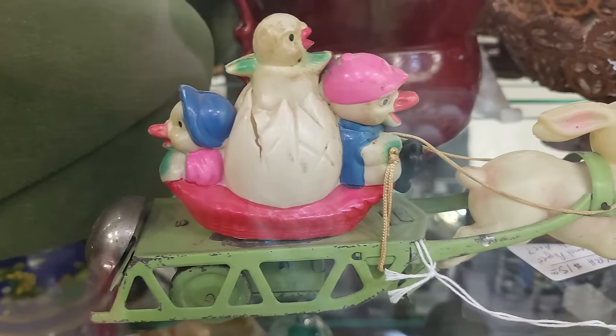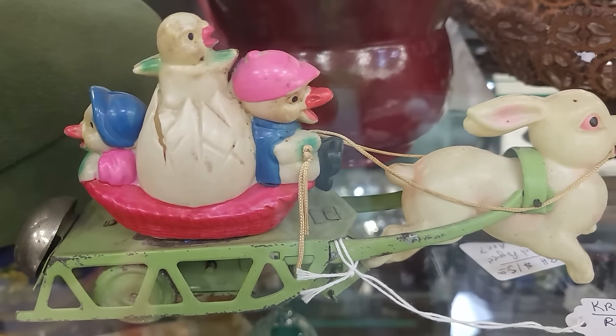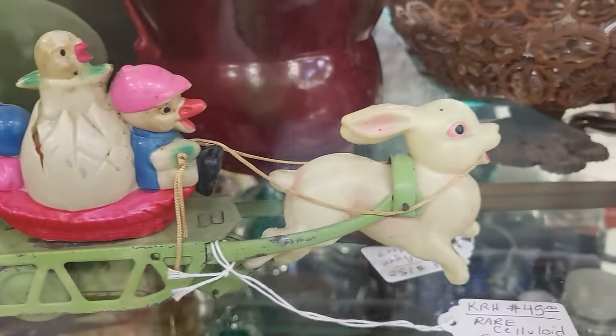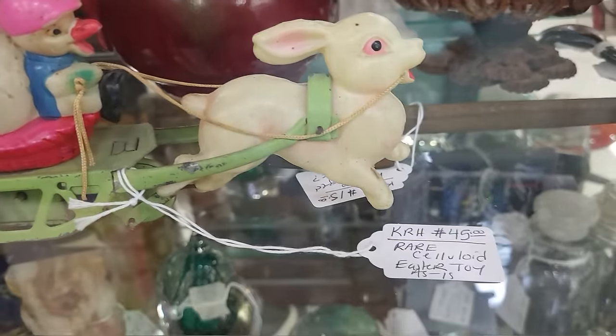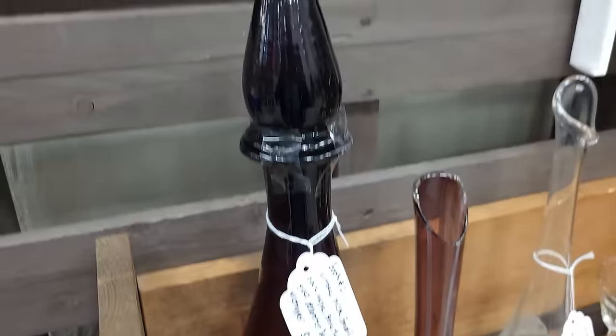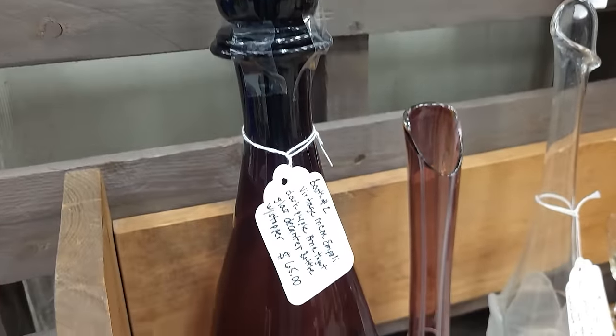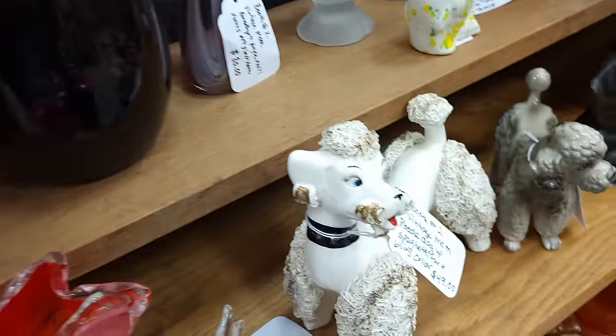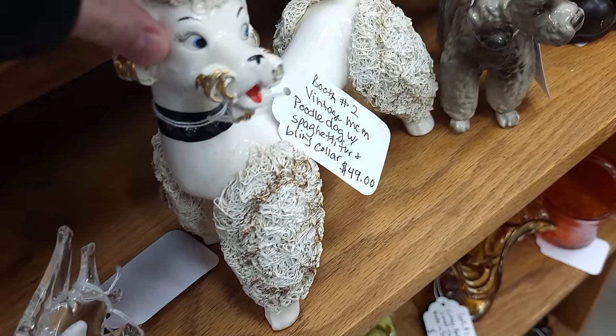Look at this celluloid toy — the little animals on the sled, there's a bell on the back and the bunny is driving the little sled. They've got $45 on it. I do love the amethyst and purple — $65 on it. A giant poodle, $49.